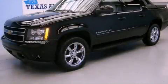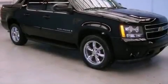This is a 2007 Chevrolet Avalanche. Whether hauling, commuting, or towing, this truck is the right one for you.